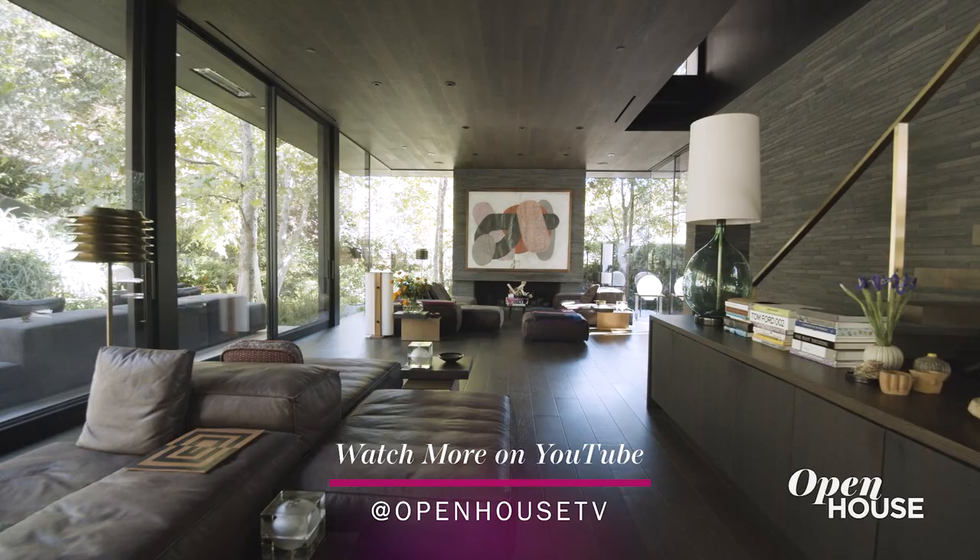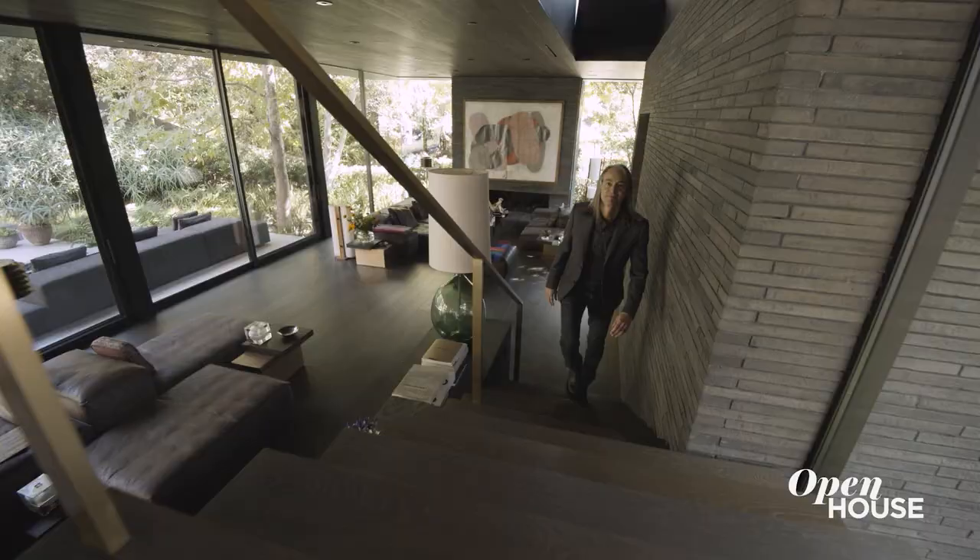Downstairs is about socializing and entertaining. Upstairs is a bit more of our family private space. Let's go up there and take a look.